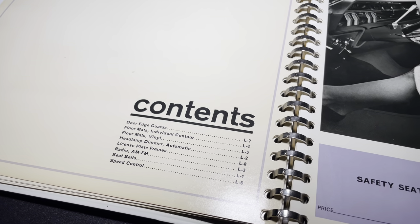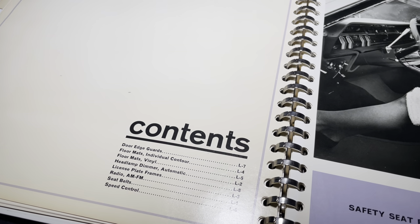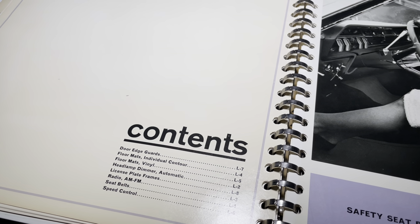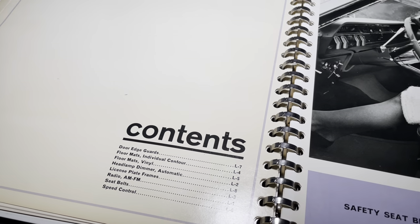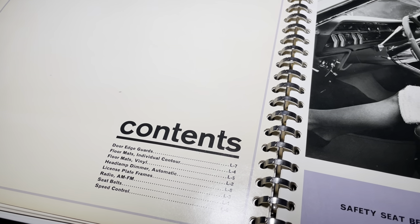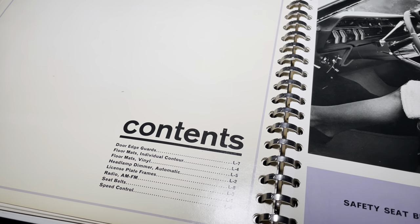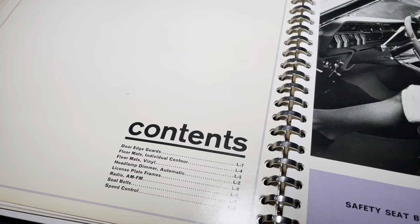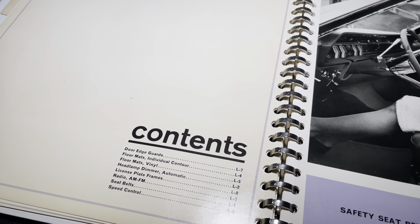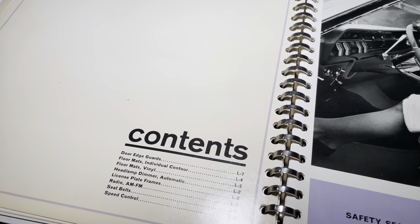You see a lot less in the Lincoln contents, and the reason is because these were vehicles that had so many factory-installed features. Door edge guards, floor mats — individual contour and the vinyl — headlamp dimmer automatic (you'll hear people call it 'optical eye' sometimes), license plate frames, AM/FM radio, seatbelts, and speed control.